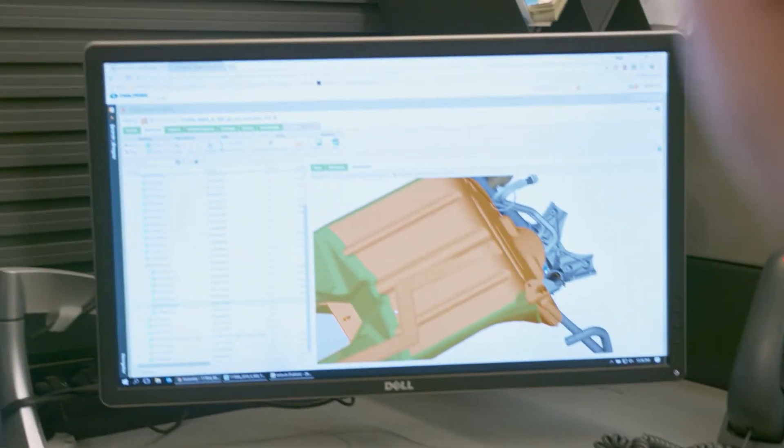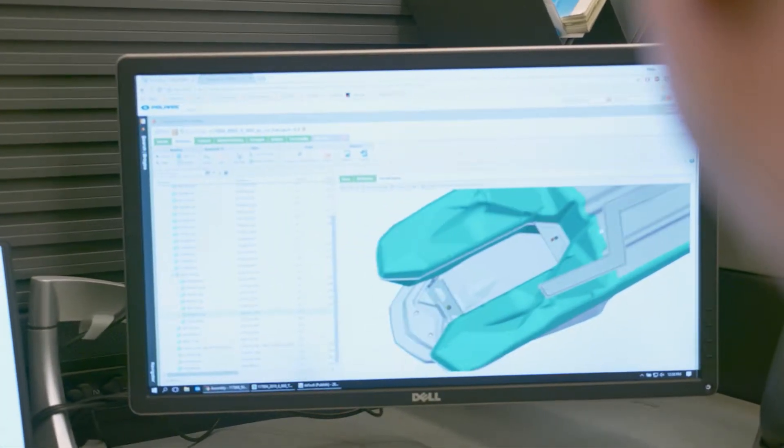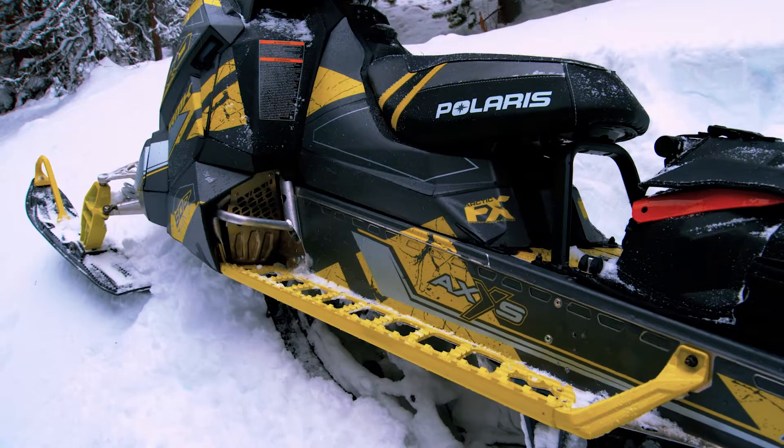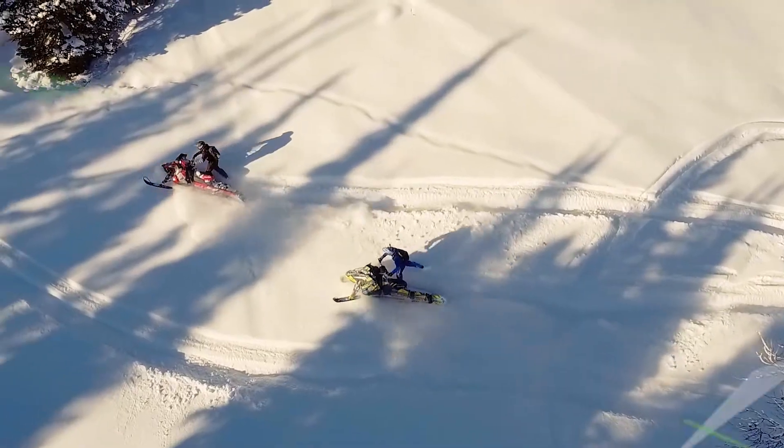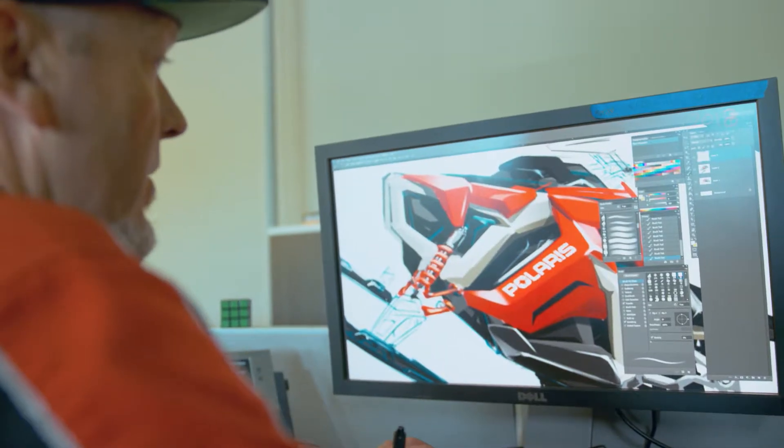We need tools that allow our employees to collaborate effectively together, ultimately towards the goals of Polaris, our riders, and our dealers. Part of that is making sure that internally we have the processes, the communications, and frankly the data in place to allow our employees to design and introduce new products.